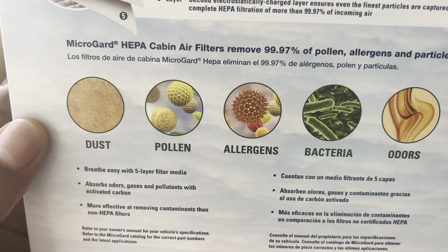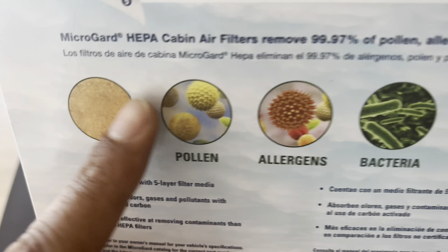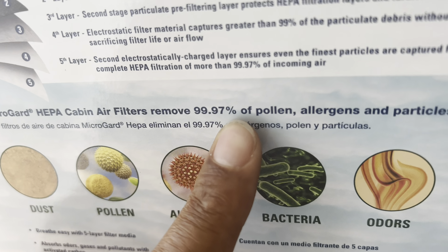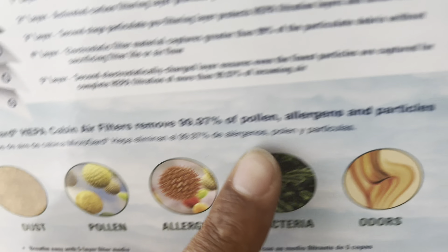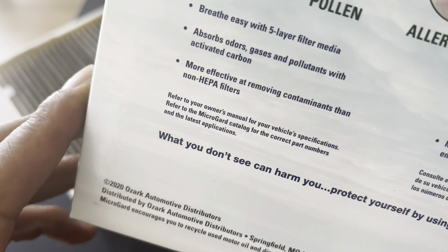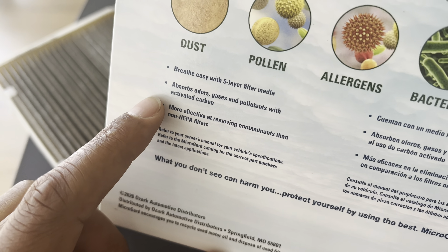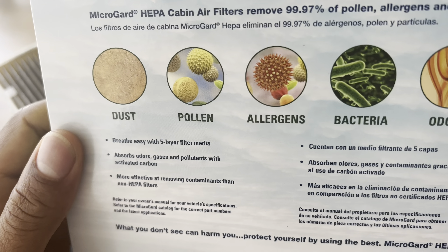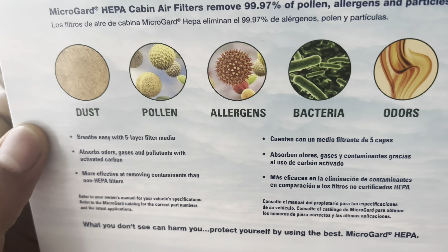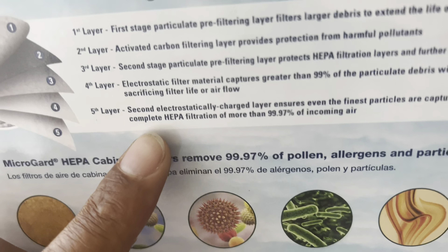Ten: does the cabin air filter affect performance? A clean and properly functioning cabin air filter can indirectly affect the performance of the HVAC system by ensuring optimal airflow. Restricted airflow due to a dirty or clogged filter can strain the HVAC system, leading to reduced cooling or heating efficiency. Regularly replacing or cleaning the cabin air filter can help maintain the system's performance.